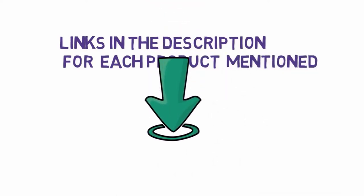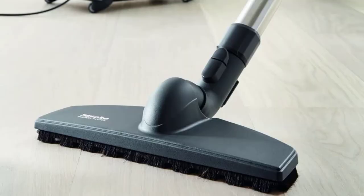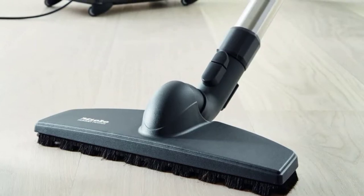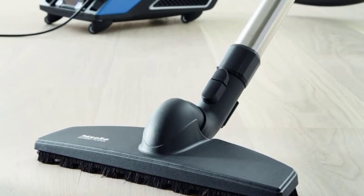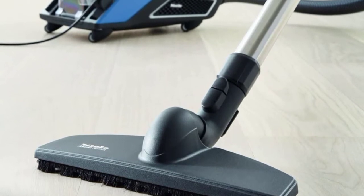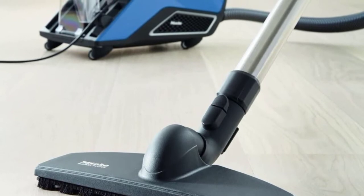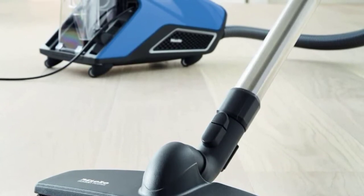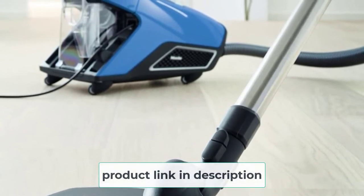Starting at number one: the Miele Blizzard CX-1 Turbo. This is probably Miele's best bagless canister vacuum in terms of power and suction. The 'Turbo' in its name says everything — it is powerful, durable, and impressive in terms of suction. It is suitable for more environments and can tackle short carpets as well as hard floors. The unit features two nozzles, each with its own role.